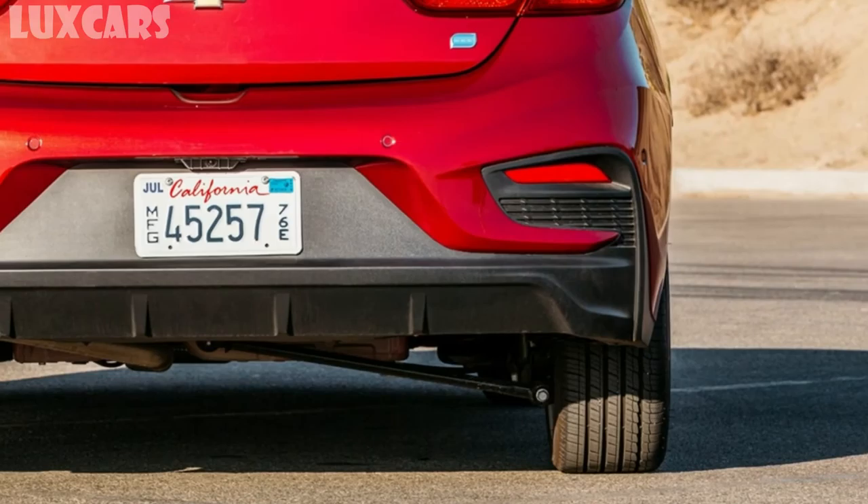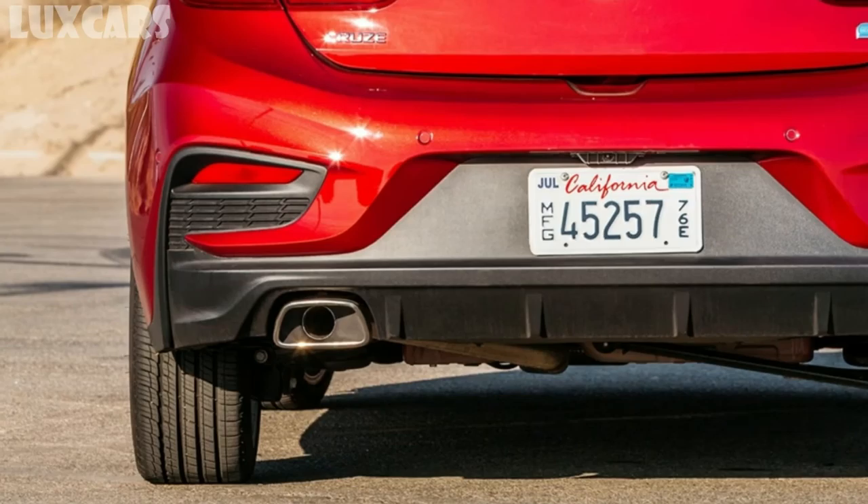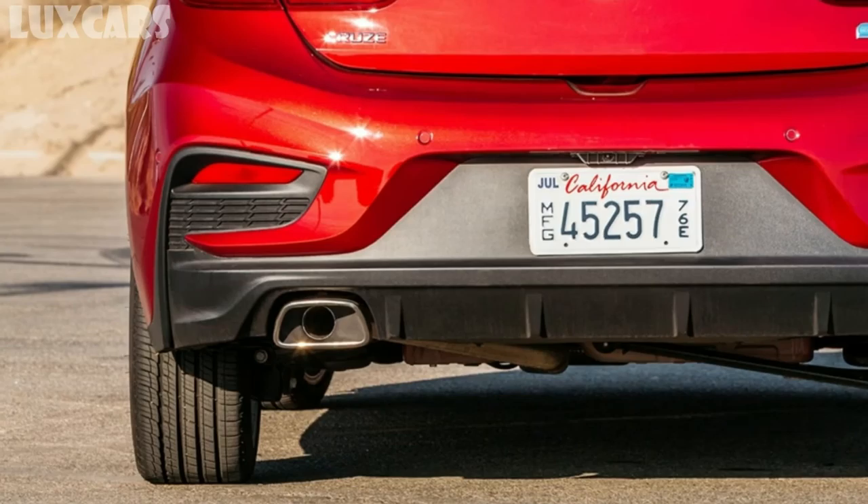The 2018 Cruze TD finished the figure 8 in 26.9 seconds with a 0.64g average. On the skid pad, the car generated an average of 0.86g.